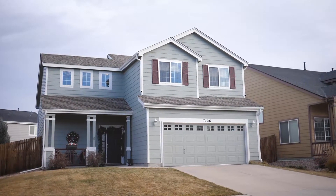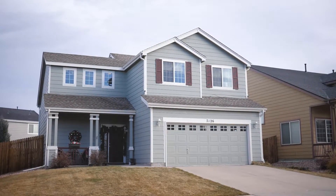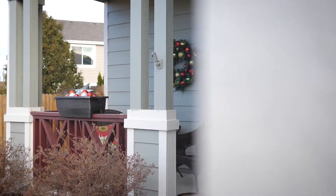Hi everybody, Greg Luchak with Luchak Team Real Estate at Coldwell Banker Residential Brokerage bringing you a fantastic home listing tour. I'm standing here in front of 7126 Cattle Drive. This is a beautiful property located in Springs Ranch subdivision, right close to Sand Creek High School, easy access to the Powers Corridor, great views of Pikes Peak, and a really great neighborhood.